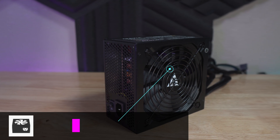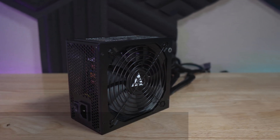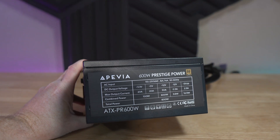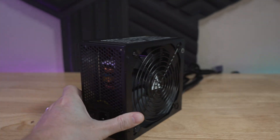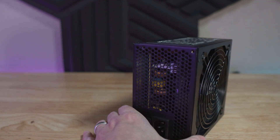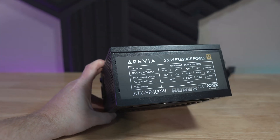Coming towards the end of the parts list — we've got the power supply. I was a little worried I'd have to resort to something I really didn't want to, but luckily we didn't have to. This is the PSU from Epivia — a Tier C rated power supply for just $52. The 600-watt Gold Prestige model to be exact. It's affordable, on the Tier C list, and with 600 watts feeding our system we have more than enough power with good headroom for future upgrades.